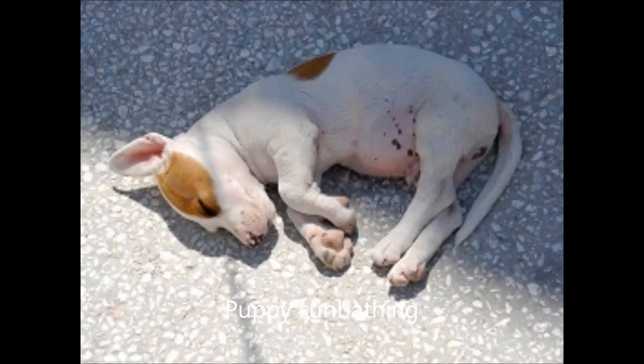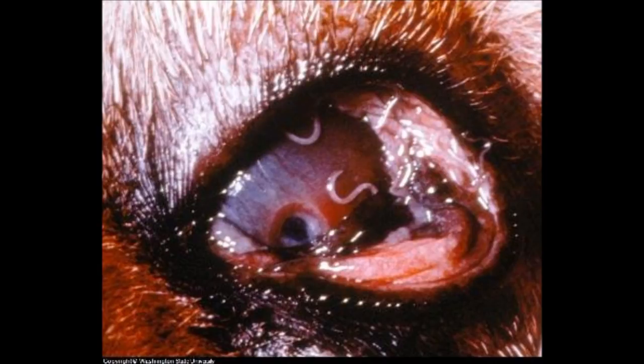10. Dog rubbing its bottom on the ground (scooting): While this can often be caused by problems with the anal glands, dogs with worms will occasionally rub their rear ends on the floor in order to relieve themselves of the itch due to worms in the area. 11. Visible worms in fur or fecal matter: Some worms, such as tapeworms, may appear as small moving segments in the fur or area around the dog's anus. Roundworms can often be seen in a dog's stools.